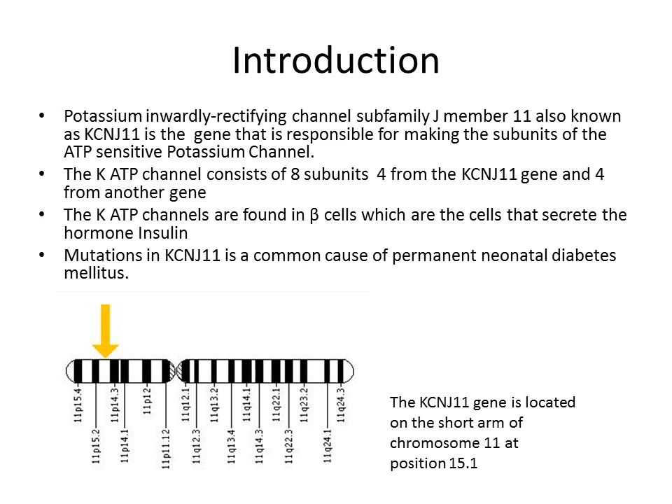The potassium inwardly rectifying channel subfamily member J member 11, also known as the KCNJ11 gene, is responsible for making the subunits of the ATP-sensitive potassium channel. The potassium ATP channel consists of eight subunits — four from the KCNJ11 gene and four from another gene. These potassium ATP channels are found in the beta cells, which secrete the hormone insulin. Mutations within the KCNJ11 gene are the common cause of permanent neonatal diabetes mellitus. The chromosome image shows it is located on the short arm at position 15.1, as indicated by the yellow arrow.